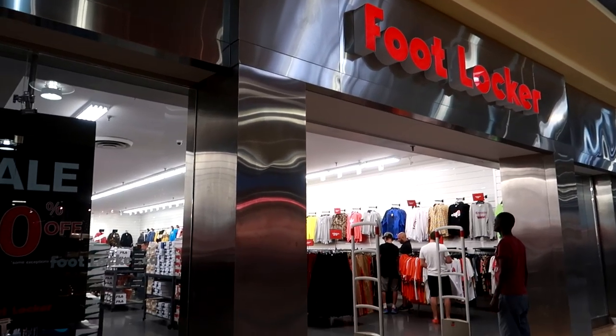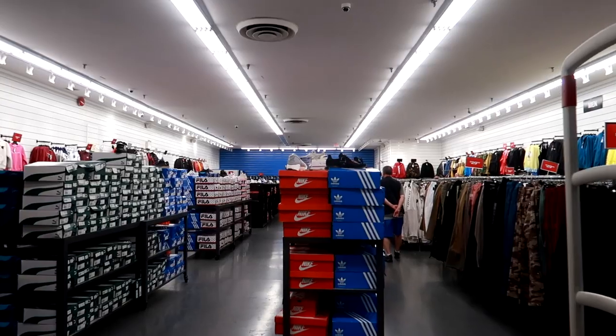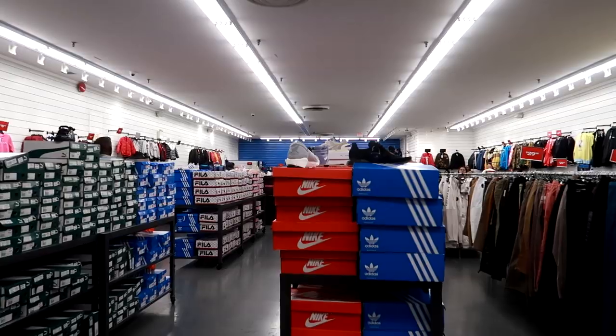What's going on sneaker talk family, welcome back to a brand new Nike outlet vlog. Yesterday I went to the Nike outlet store in Dixie Outlet Mall, Ontario Canada, and I went to the Foot Locker outlet. If you want to see the Foot Locker outlet check out the last video I uploaded, but today we're going to be going over to Winners, the Puma outlet, and of course the Nike clearance store.